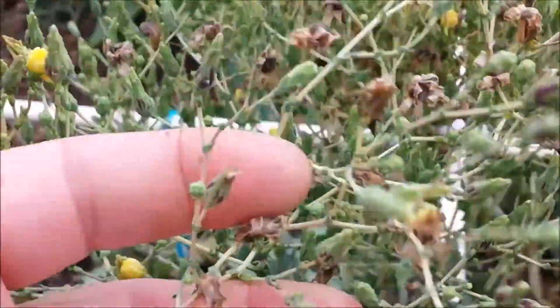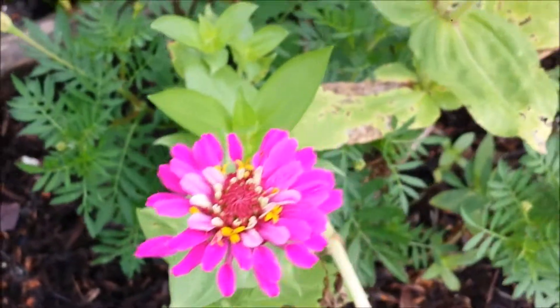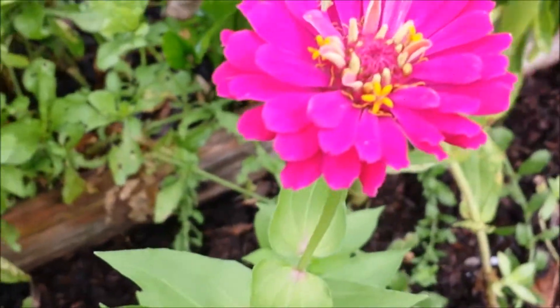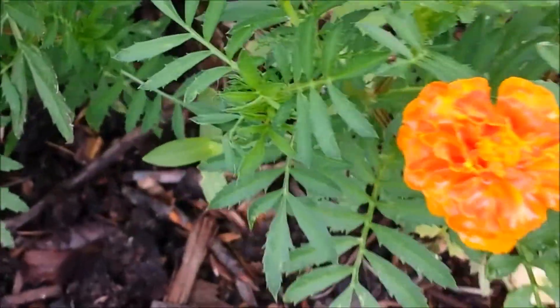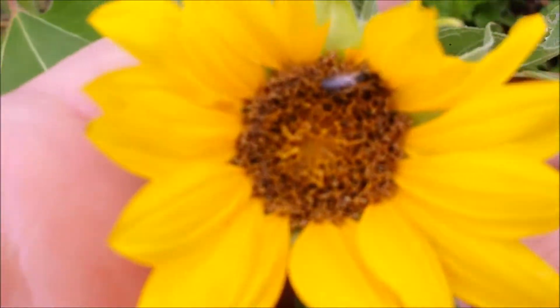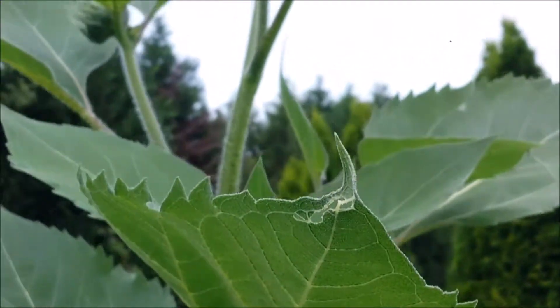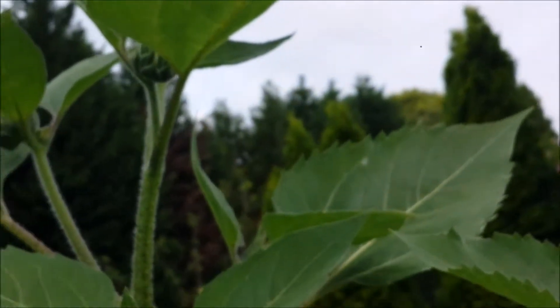Here is lettuce that is going to seed. This is my granddaughter's flower garden at the edge here — some zinnias, some marigolds, sunflowers. And these sunflowers are actually tall and they don't have the blooms open yet.